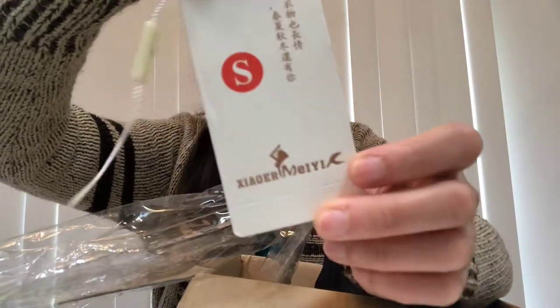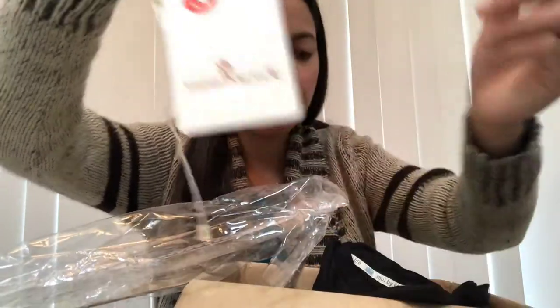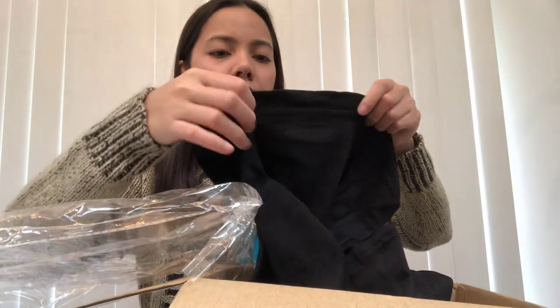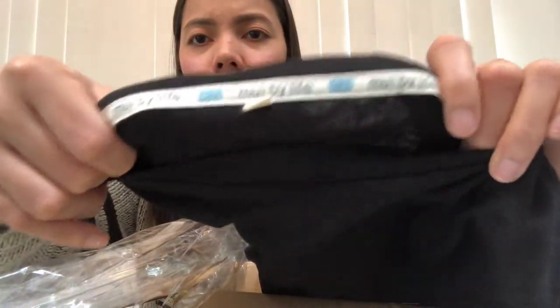Last but not least is a short sleeve crew neck t-shirt. They had many colors available but I chose black because I'll wear it for work. Size small. The brand is Muay by Life. It's a simple top - slightly see-through, not too thick, simple style good for work. It looks like a loose Korean-style top.